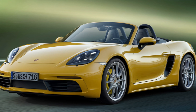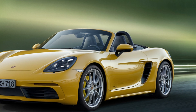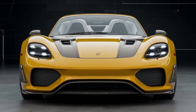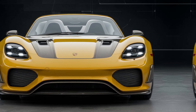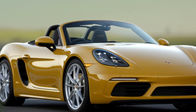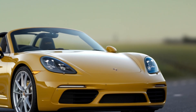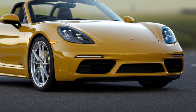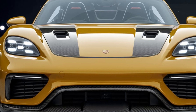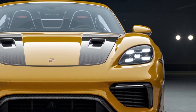Inside the 718 Boxster Spider, Porsche has kept things simple yet luxurious. The interior is minimalist, but with a clear focus on the driver. You've got an Alcantara-wrapped steering wheel that feels perfect in your hands, carbon fiber bucket seats that provide excellent support during spirited drives, and all the controls you need right within reach. Porsche's latest infotainment system is housed in a 7-inch display, offering Apple CarPlay integration. And if you need some tunes while cruising, the optional Burmester sound system provides crystal clear audio, even with the top down.